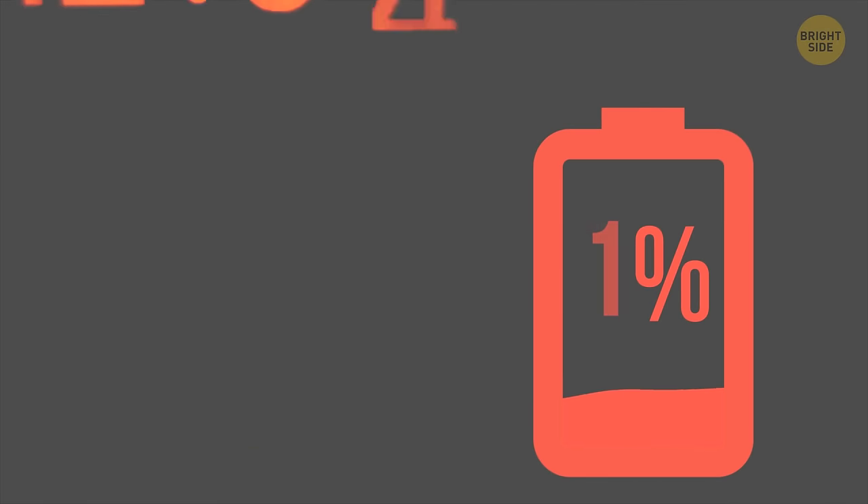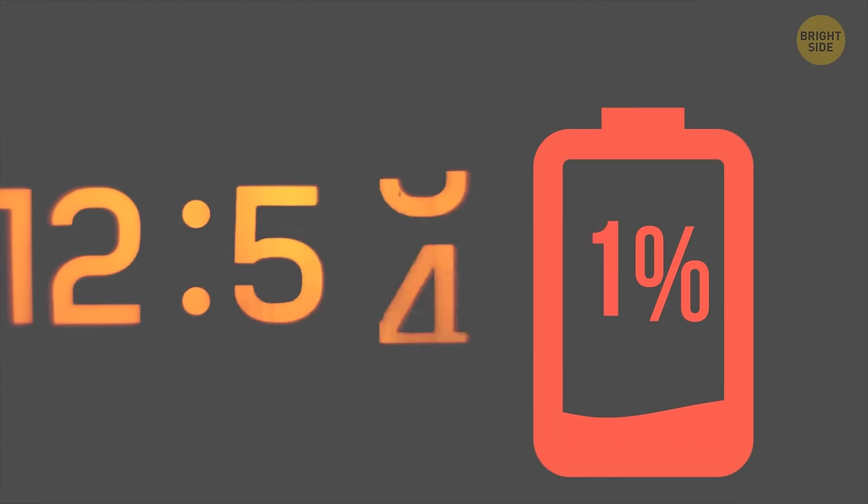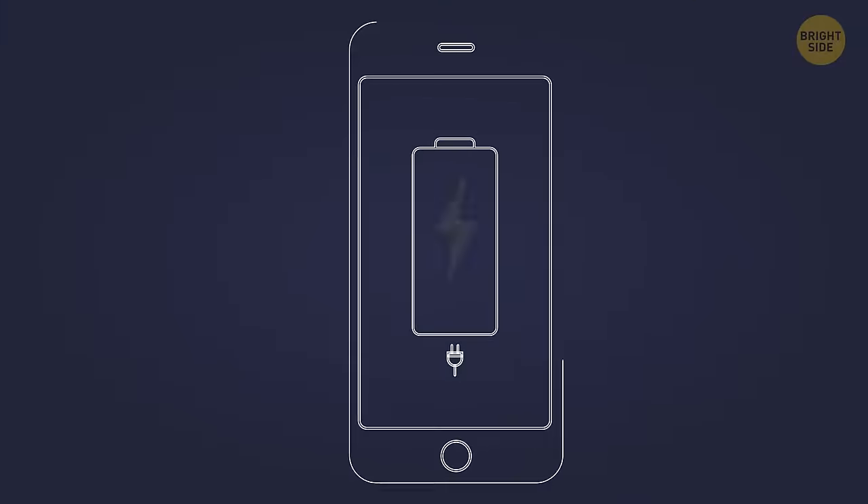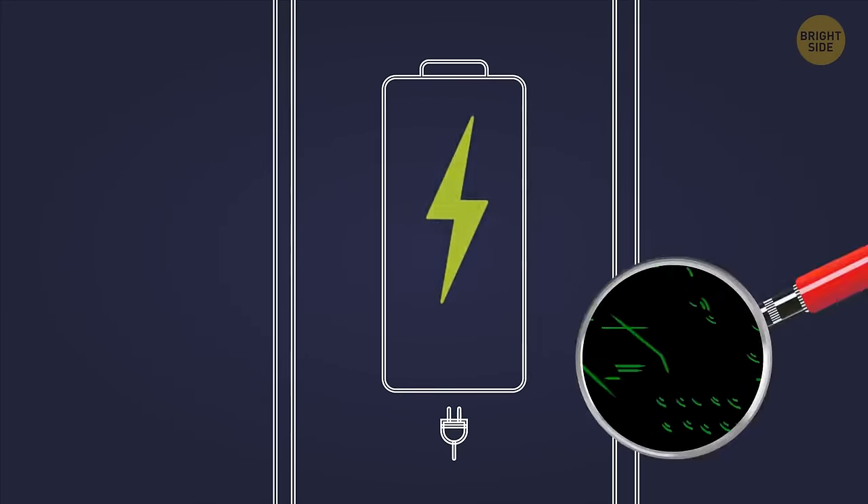If your phone keeps 1% for a long time, it means the battery has more capacity left than it estimated. By the way, no modern battery can be fully charged or drained.